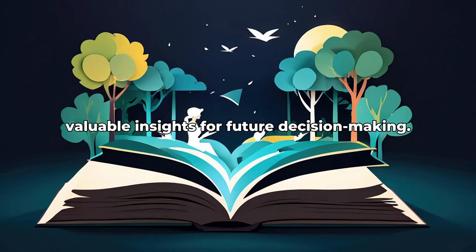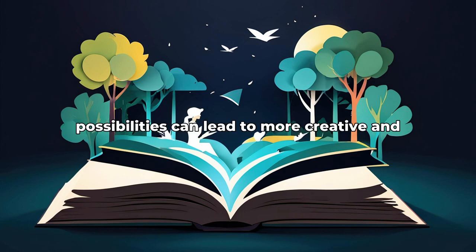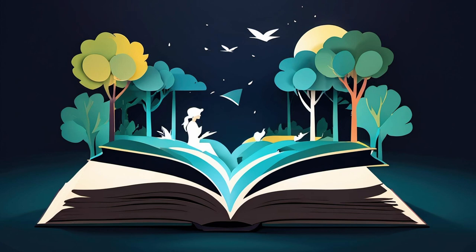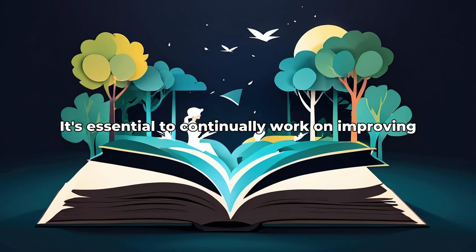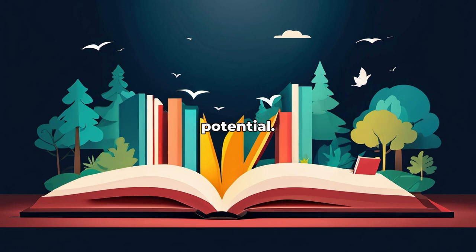Reflecting on past decisions can provide valuable insights for future decision-making. Embracing uncertainty and being open to new possibilities can lead to more creative and bold decisions. It's essential to continually work on improving decision-making skills to reach your full potential.